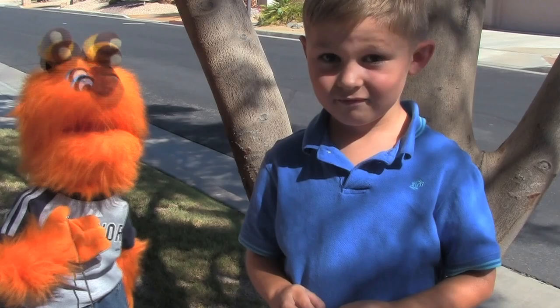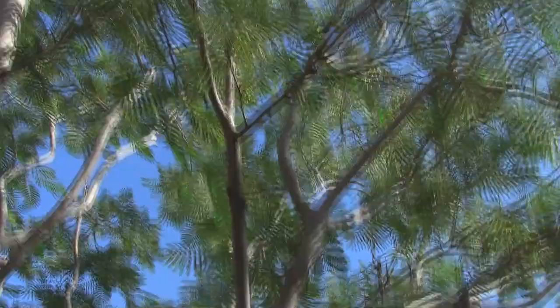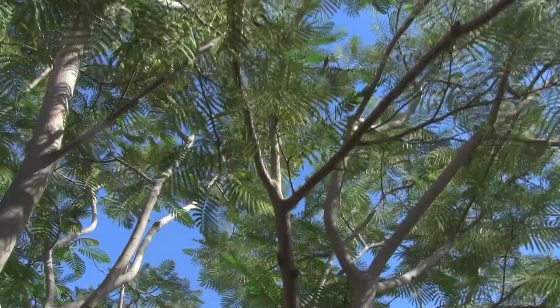The adult cicadas are the ones we're hearing now. They're up in the trees. Right, Mateo? Up there? Yep. They're up there everywhere!